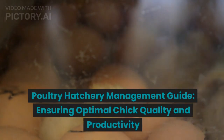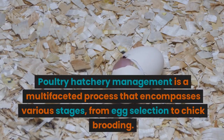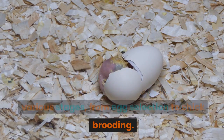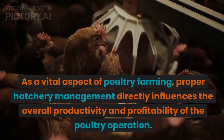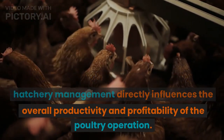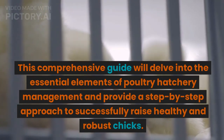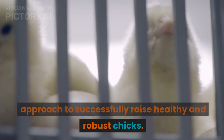Poultry Hatchery Management Guide: Ensuring Optimal Chick Quality and Productivity. Introduction: Poultry hatchery management is a multifaceted process that encompasses various stages, from egg selection to chick brooding. As a vital aspect of poultry farming, proper hatchery management directly influences the overall productivity and profitability of the poultry operation. This comprehensive guide will delve into the essential elements of poultry hatchery management and provide a step-by-step approach to successfully raise healthy and robust chicks.